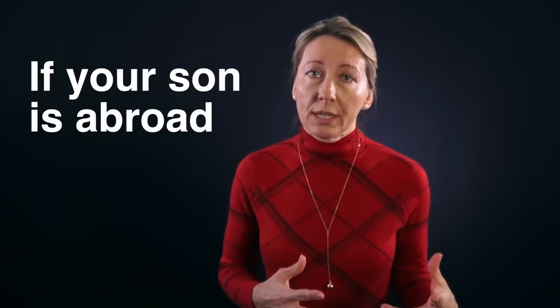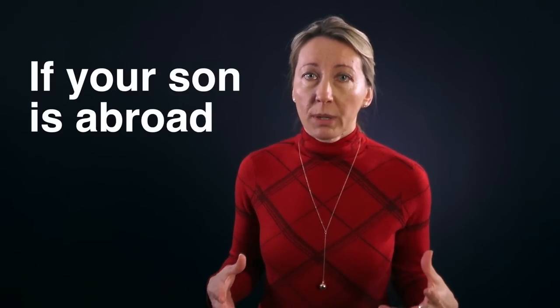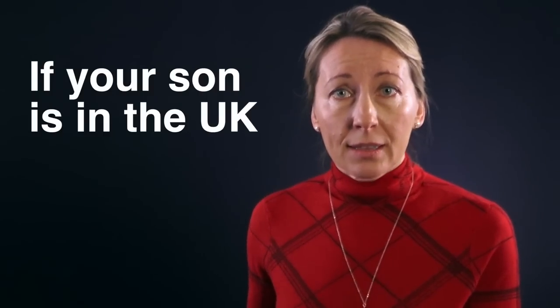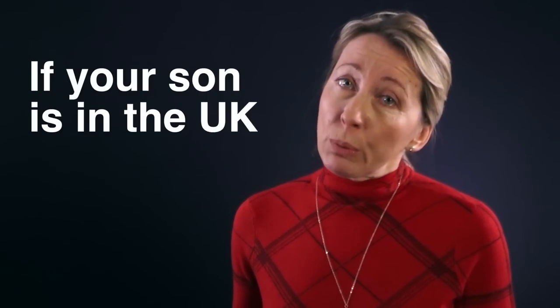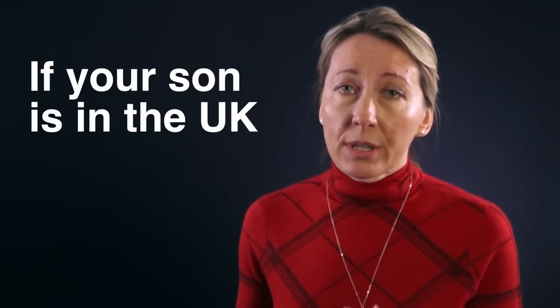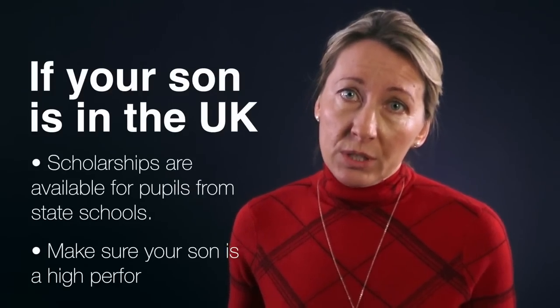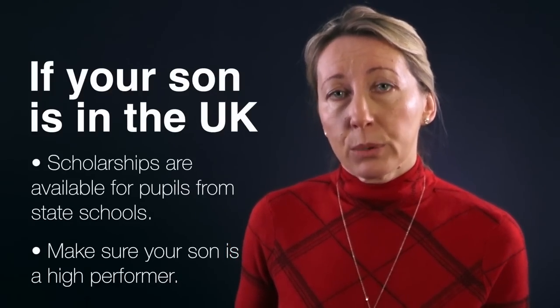If your son is abroad in an international school, you need to make sure that he is in the British education system. If your son is in the UK, a good prep school will help him, but there is also a scholarship at Eton for boys coming from state schools. Just make sure that your son is a high-performing pupil.